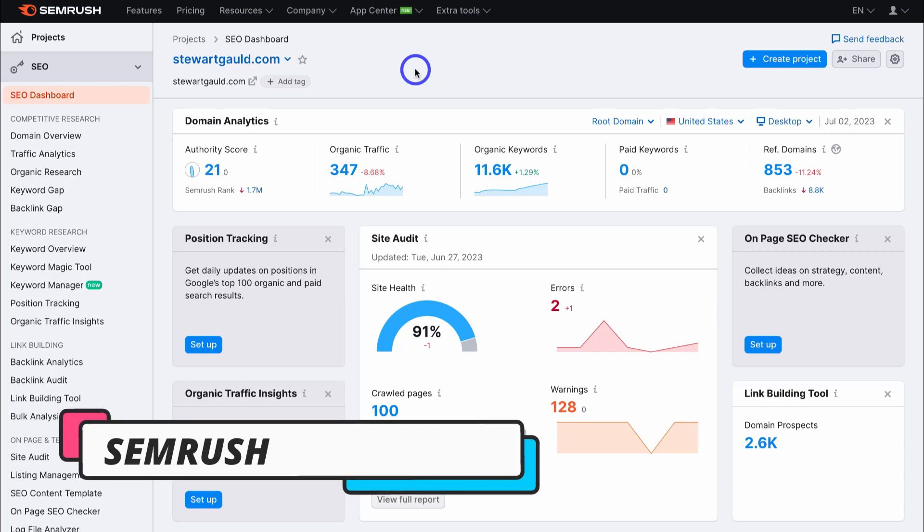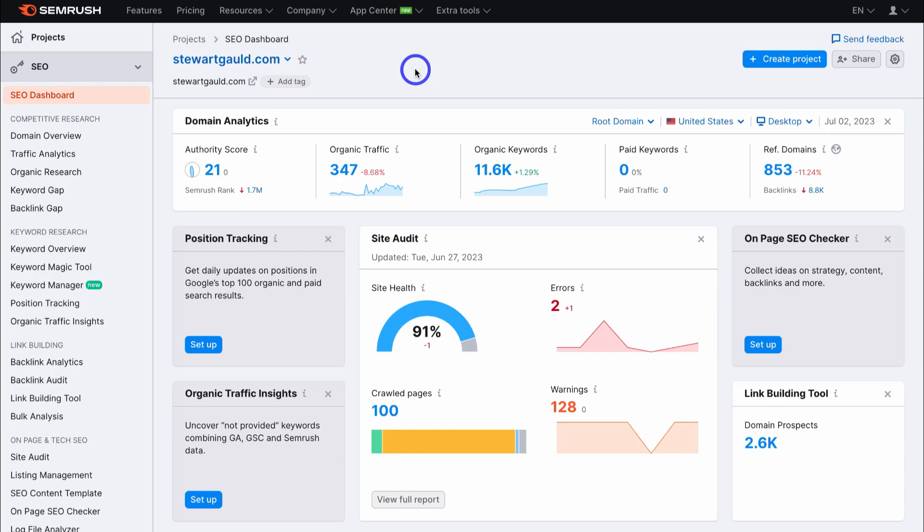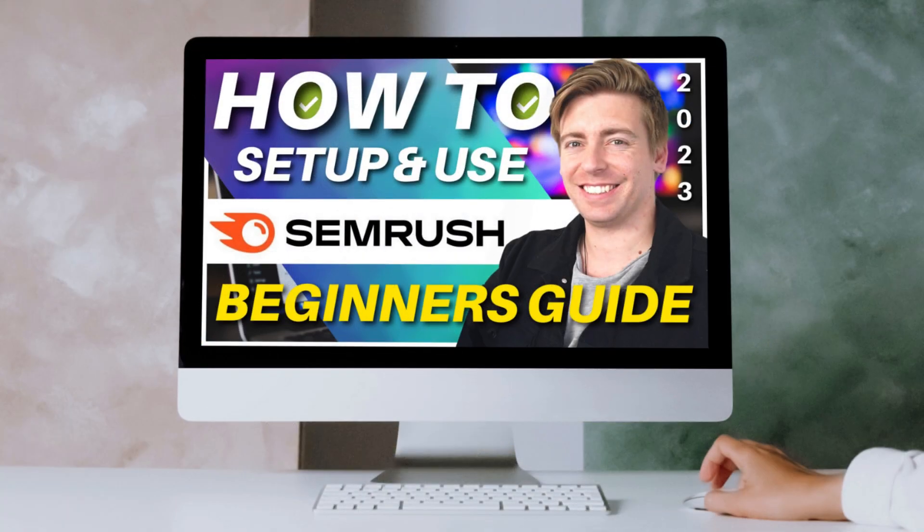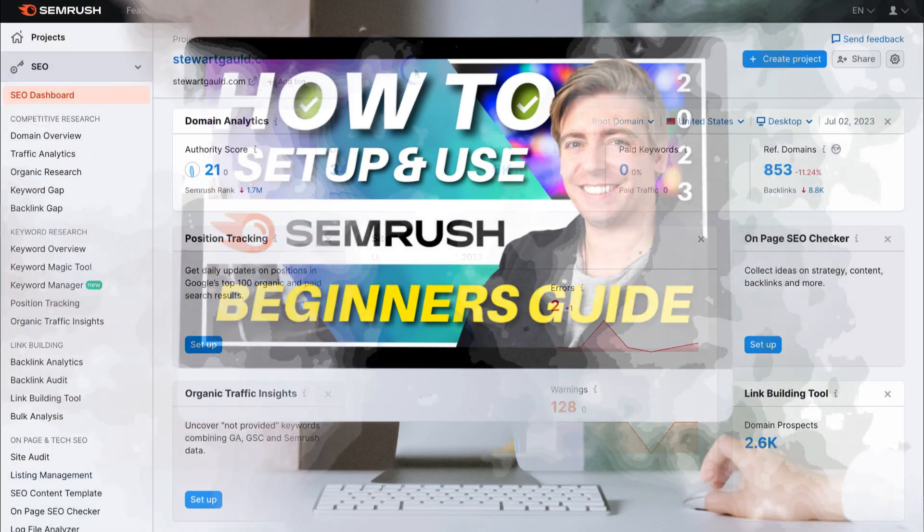I've arrived inside my SEMrush dashboard. For those that are completely new to SEMrush, I'll add a beginner's tutorial up above and in the description below, which will help you get started with SEMrush and navigate through and understand how all the key features work to help grow your brand online. Go ahead and check out that tutorial if you're interested.